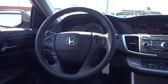Rear defrost, AM-FM stereo radio, FWD, CD player, bucket seats, security system, MP3 player, fog lamps.